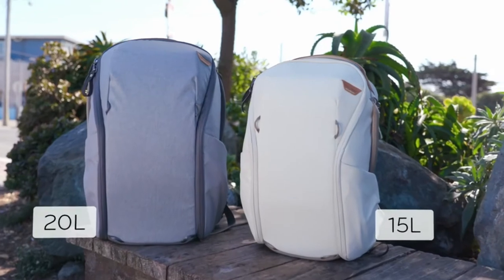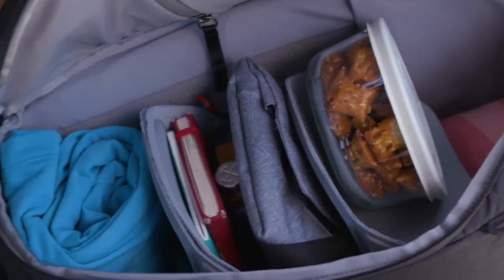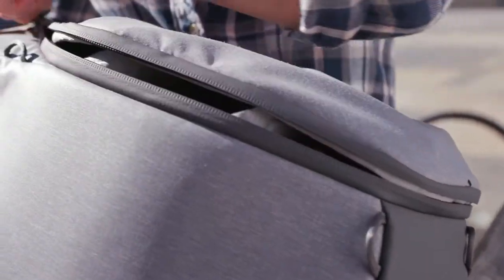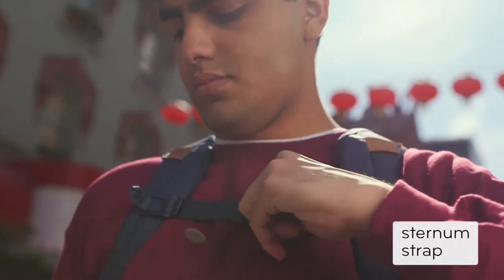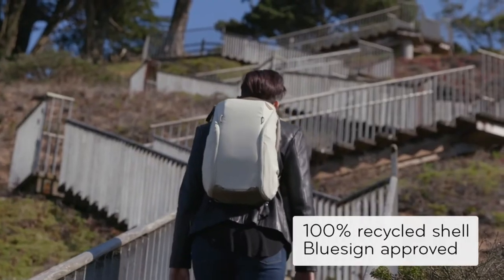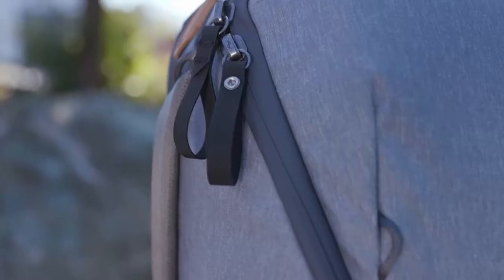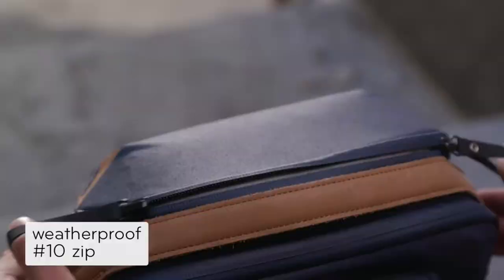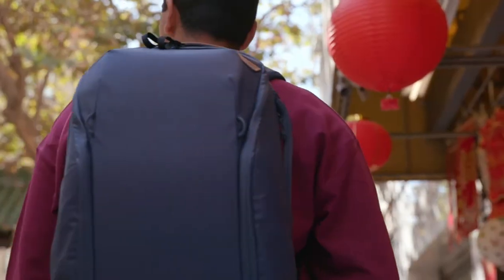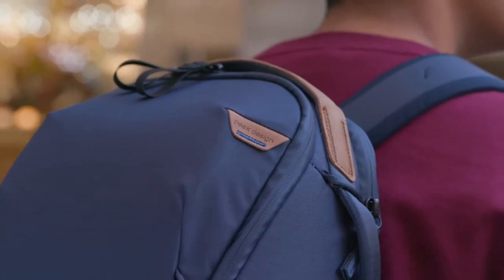The Peak Design Everyday Backpack Zip is available in four colors — black, ash, midnight, and bone — as well as two sizes, 15 liters and 20 liters, with a bottom pocket for your camera and two lenses and a top section for all of your other travel items including clothes and jackets. It boasts dual camera side access that works for both left and right-handed people, a ton of zipped pockets throughout the backpack, expandable side pockets for a tripod and a water bottle, and a beautifully basic design that keeps its shape even when empty.